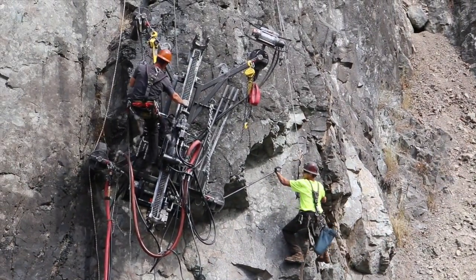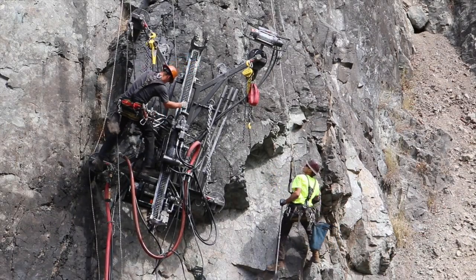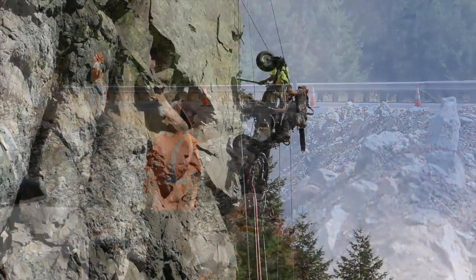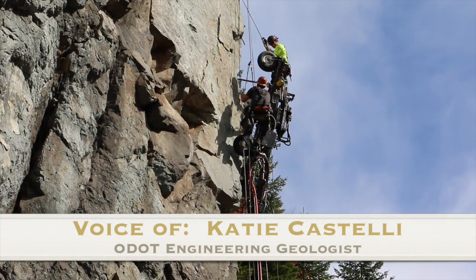It's what we call a wagon drill, and it gets winched up onto the slope so they're able to drill wherever on the rock slope they need to. The top of that slope is about 75 feet high, and they're drilling holes on the order of 20 feet deep.